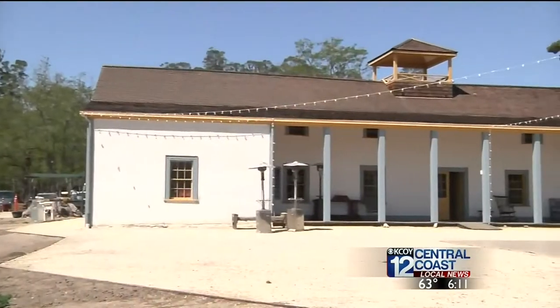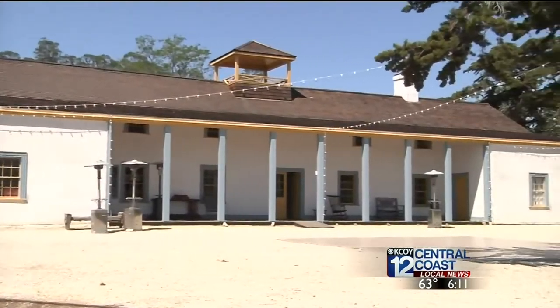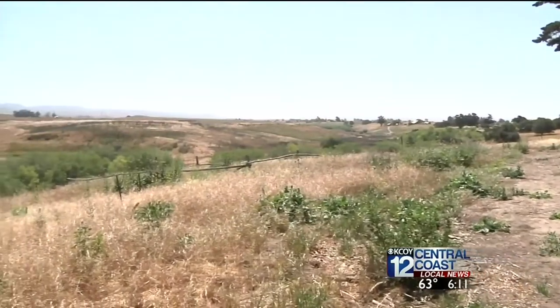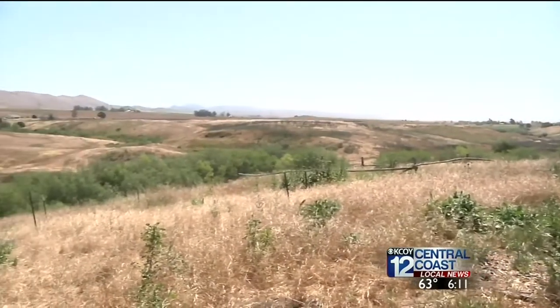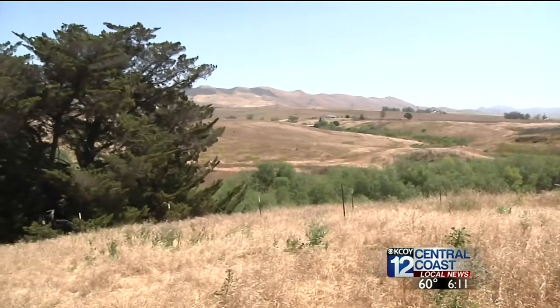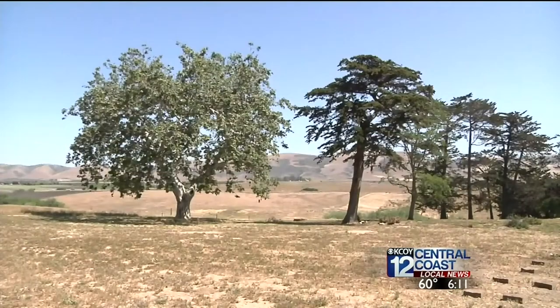Dana Adobe is a Mexican land grant. The Dana family moved here in 1839. What remains is their fully restored home, along with more than 100 preserved acres. Many of the old buildings in California are surrounded by traffic and cities, so we're rather unique in that regard — we have a wonderful view shed.